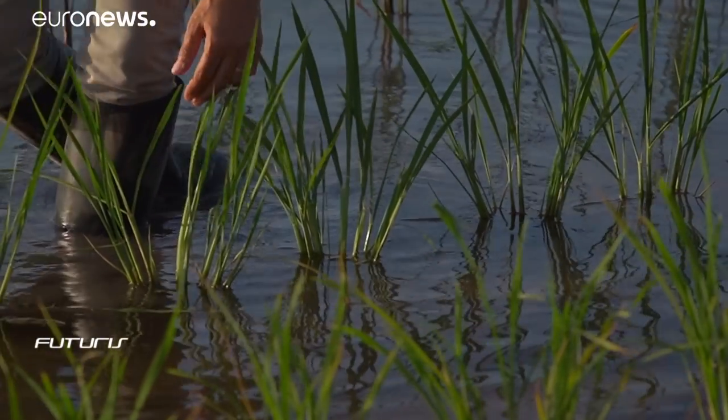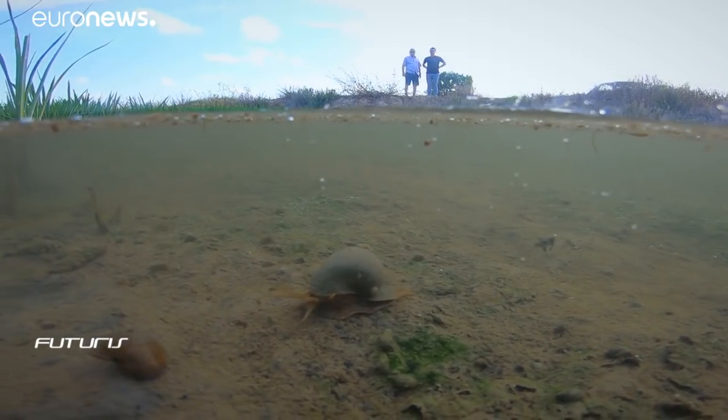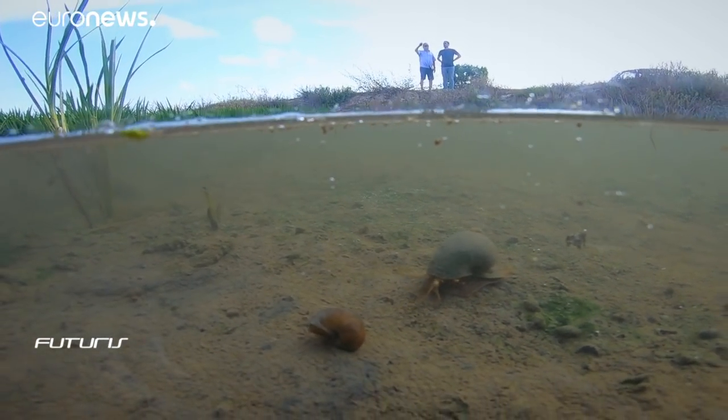Soil salinization isn't just a local problem here in the Ebro Delta — it's affecting the whole Mediterranean region, all of Europe. In fact, it's a global issue. And concerning the apple snail, the question for our project is not whether it will reach France or Italy, the question is when, because if we do nothing, we can be certain that this will happen.